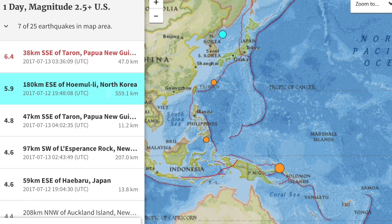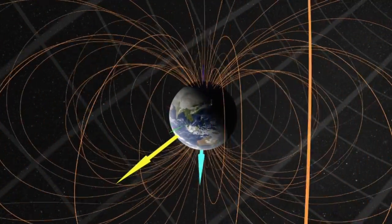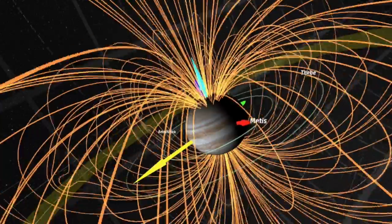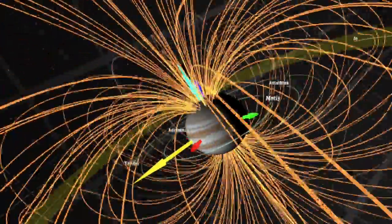We've got some new planetary magnetosphere animations from NASA. Let's begin with the Earth — many of you recognize the form — and so their representation of Jupiter's magnetosphere should look righteously more complex and powerful.